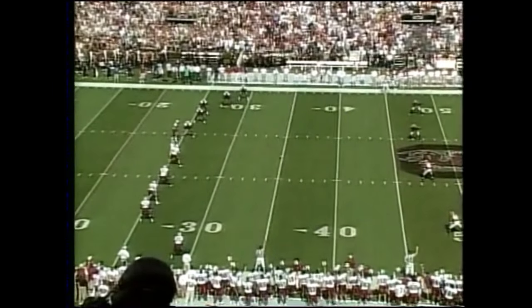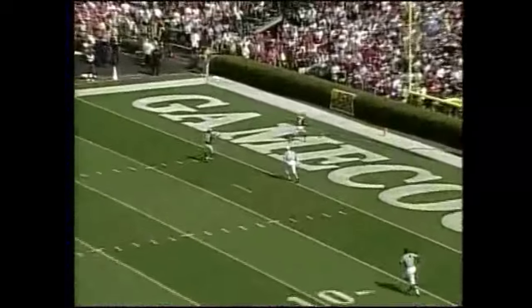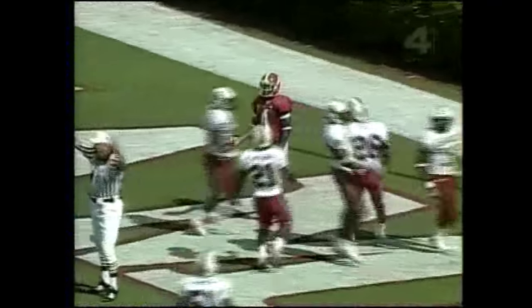Keep your eye on number four, Tyrone Prothrow, who's set to return the kick along with D.J. Hall. Prothrow is so dangerous every time he touches the ball, but if you can't gather it in, you can't run with it, so it's a touchback.